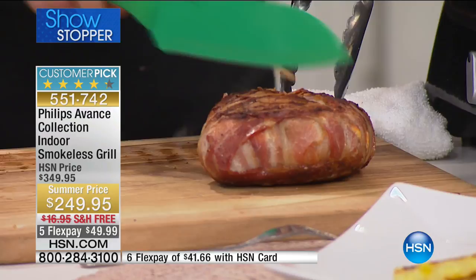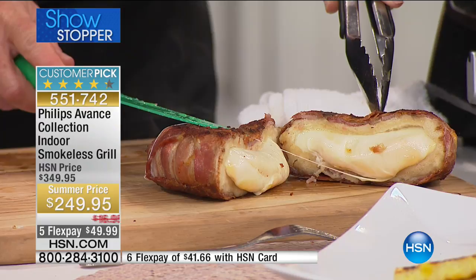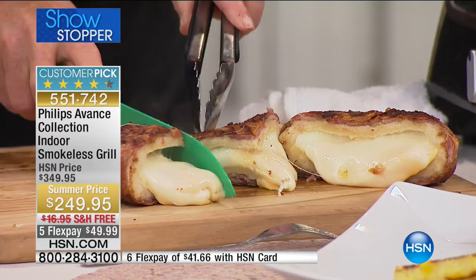I know guys who love to grill but don't do it very often. We all love the idea of it but it's such a hassle. Some of the reviews mentioned people who lived in apartments or condos where you couldn't possibly have a grill — they missed the taste of grilled food and they love this for that reason. This gives everybody the ability to grill.